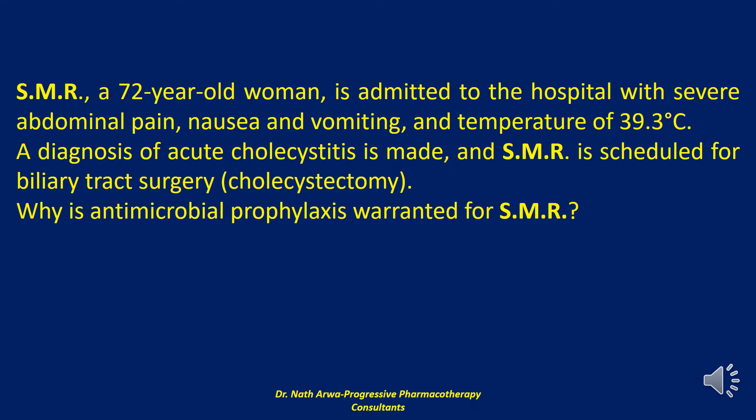Additional high-risk categories include obstructive jaundice, common duct stones, emergency procedures, pregnancy, immunosuppression, non-functioning gallbladder, or insertion of a prosthetic device. Prophylaxis is not recommended for low-risk procedures such as elective laparoscopic cholecystectomy. Thus, prophylaxis is warranted in SMR, who falls into at least two high-risk categories: age older than 70 years and acute cholecystitis.